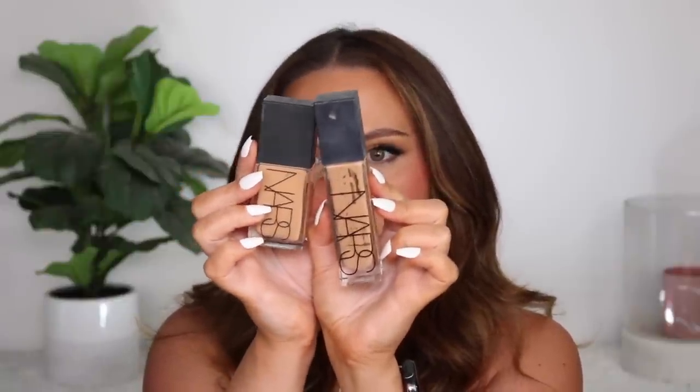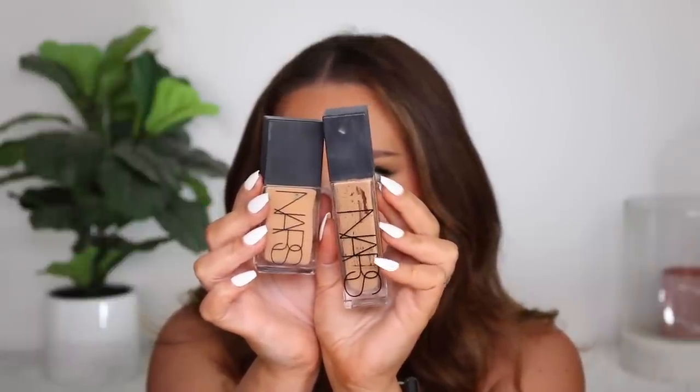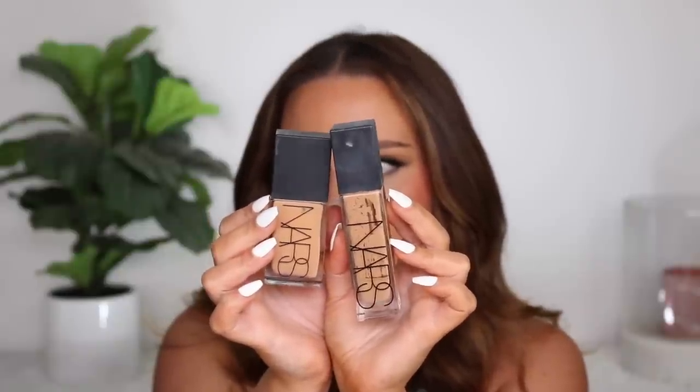The NARS Light Reflecting Foundation looks skin-like and wears well. What sets it above the Makeup Forever HD is the coverage and how smooth it makes my skin. It looks more perfected and natural. Compared side by side here — the Natural Radiant Long Wear in Vanuatu looks a little more neutral than the Light Reflecting version in Vanuatu. That's why I prefer the undertone of the Natural Radiant Long Wear slightly more.